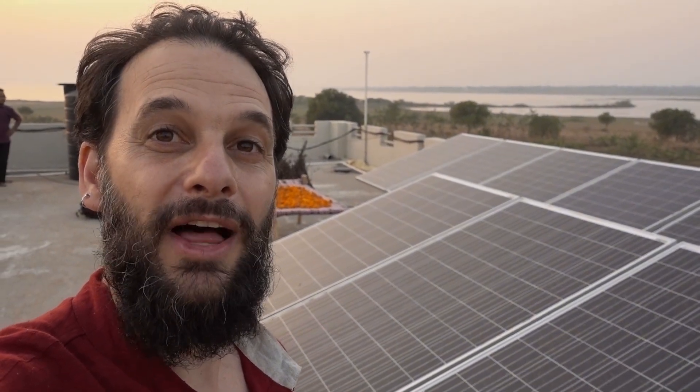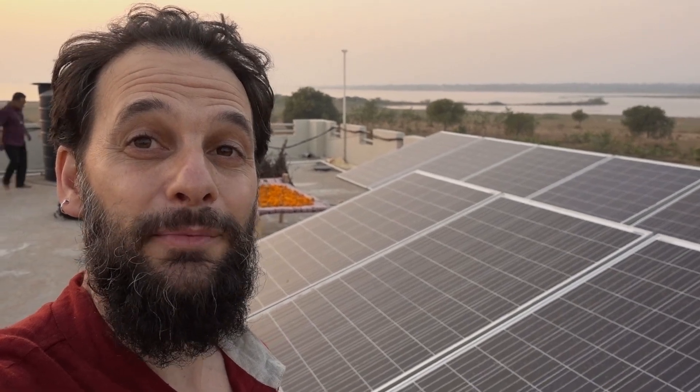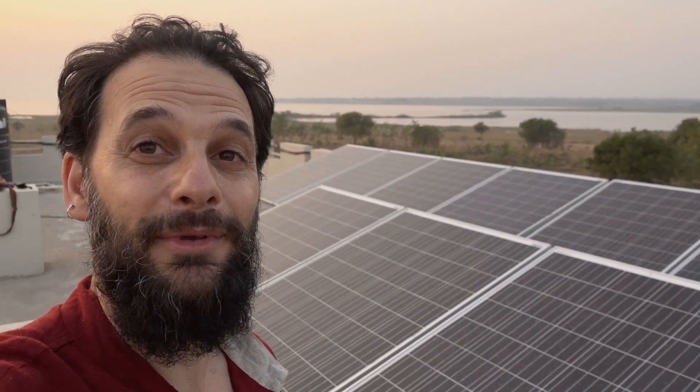That reservoir is the water supply for the city of Hyderabad, India. There are some great permaculture features here and I'm happy to show you around a bit.